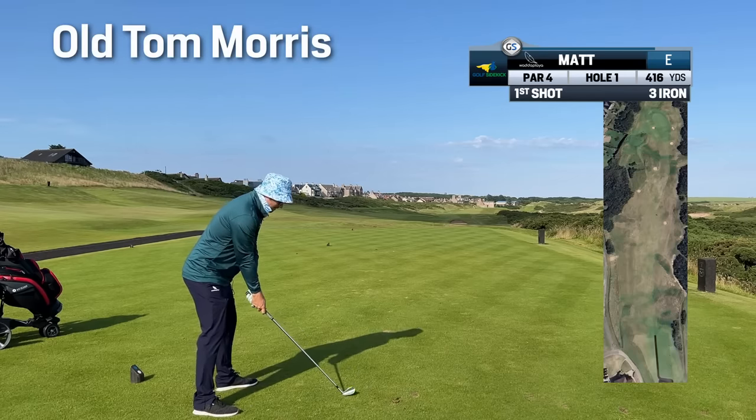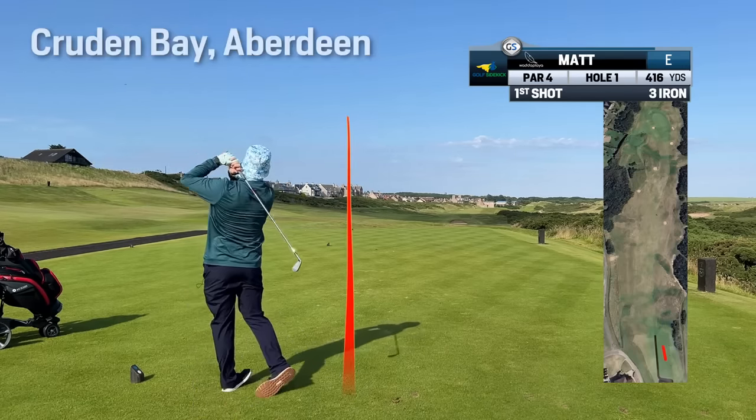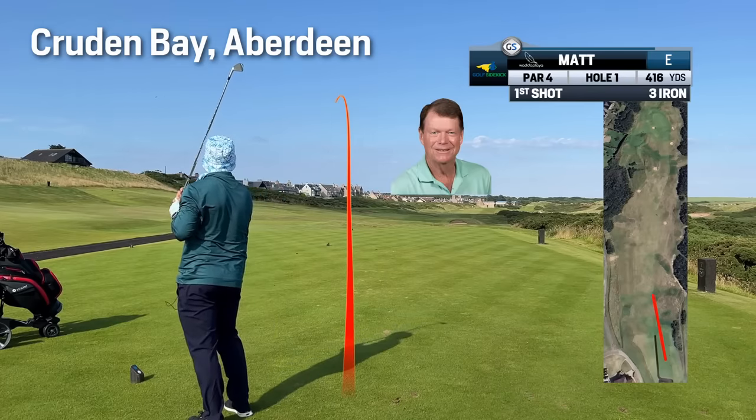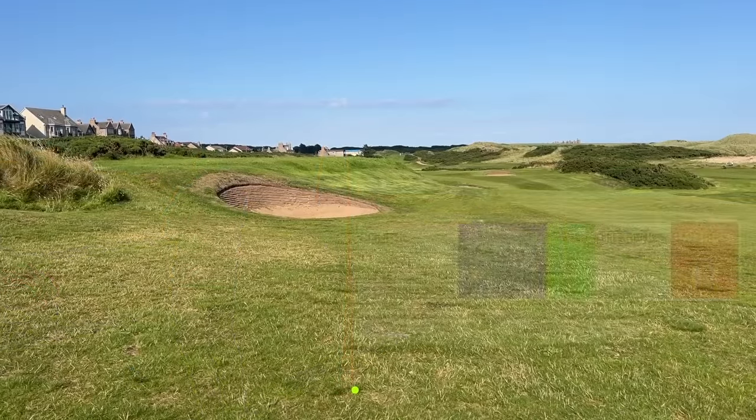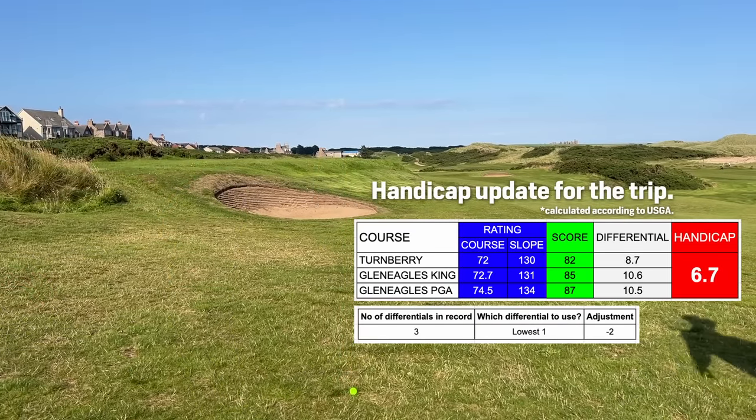So far what I know is that the old course was crafted by Tom Morris. So I'm in Cruden Bay, an old Tom Morris design course. I want to learn the ways of old Tom Morris and I'm going to test my strategy against this golf course.